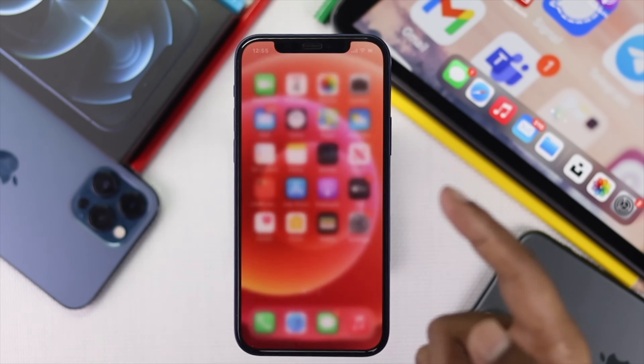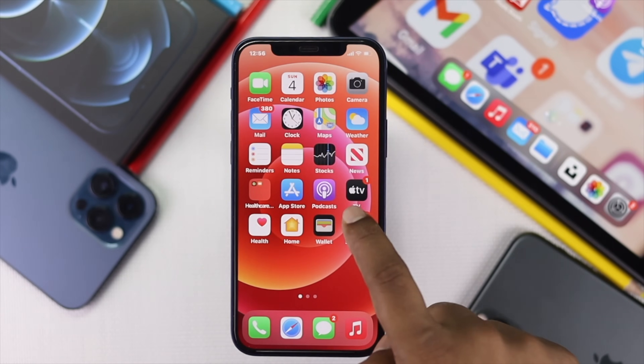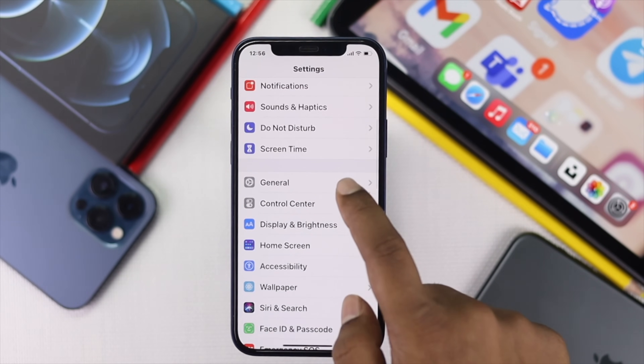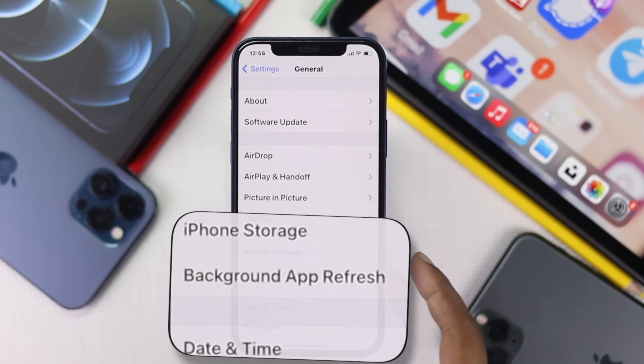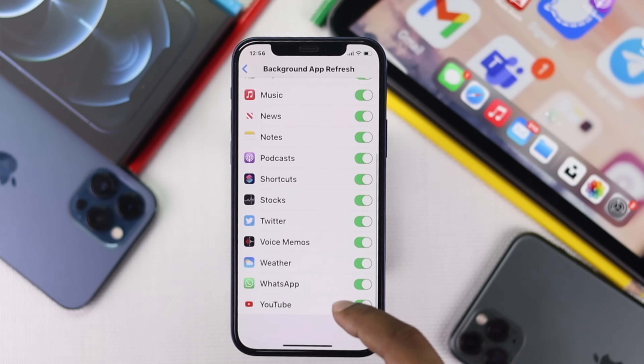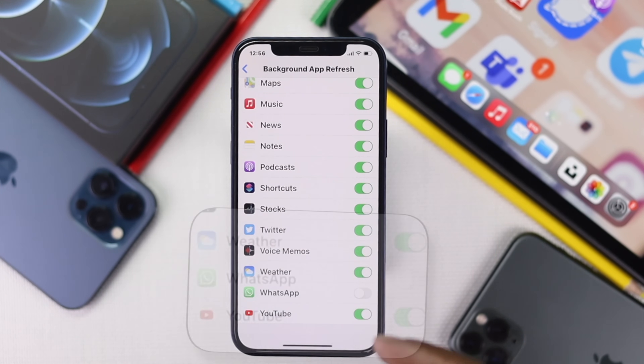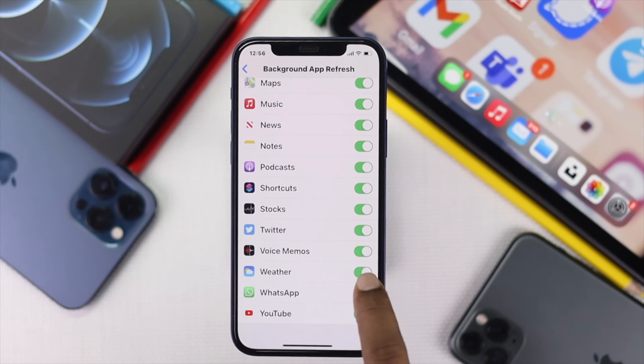Now, let's go ahead and follow the next process if you're still facing the same problem. Go ahead and tap Settings, scroll down to General. Once you're here, go ahead and tap Background App Refresh. If you have turned off WhatsApp from here, you will not be receiving any notifications from WhatsApp. Make sure you toggle it on from here, and there you are.